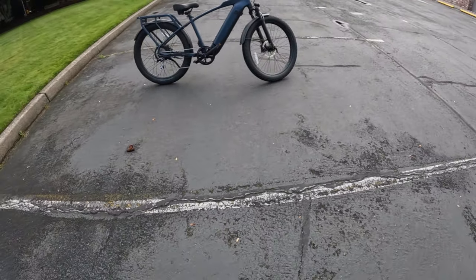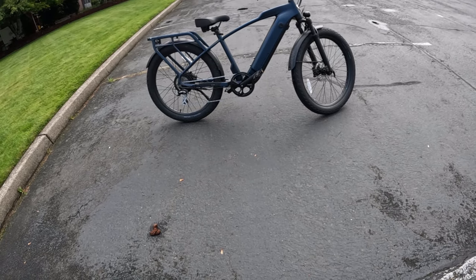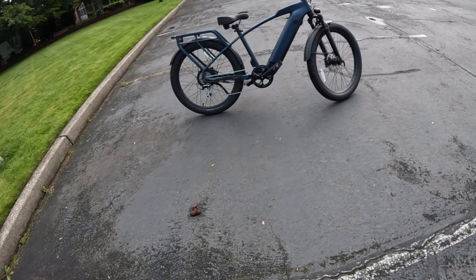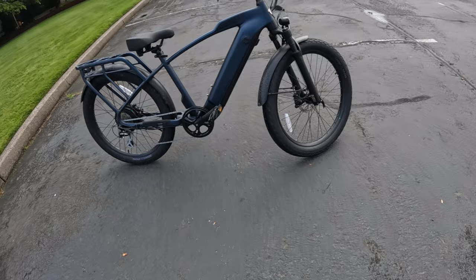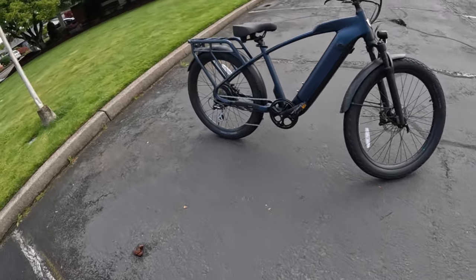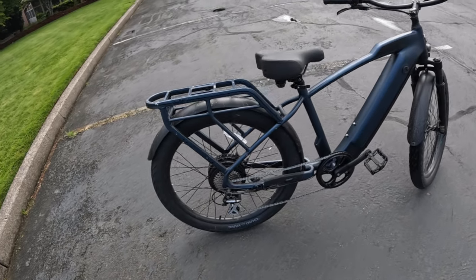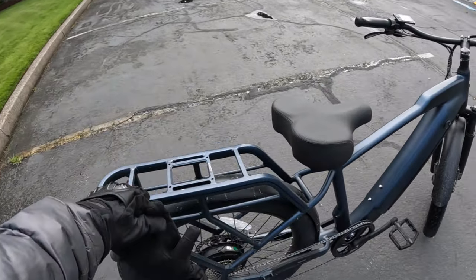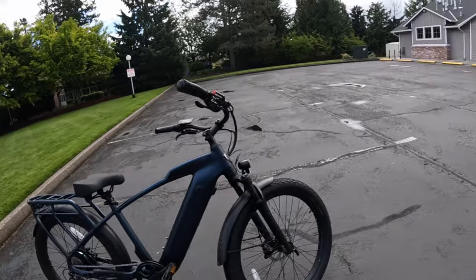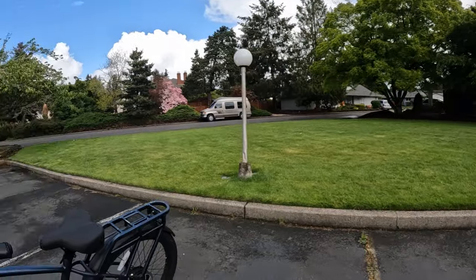You're not going to get anything better than this for this price. It's a Class 3, 750-watt bike with a 48-volt 15 amp-hour battery. It's got metal fenders, and a rear rack integrated into the frame that can handle up to 150 pounds. You can buy a cushion and seat for a passenger rider up to 150 pounds. It's got hydraulic disc brakes.